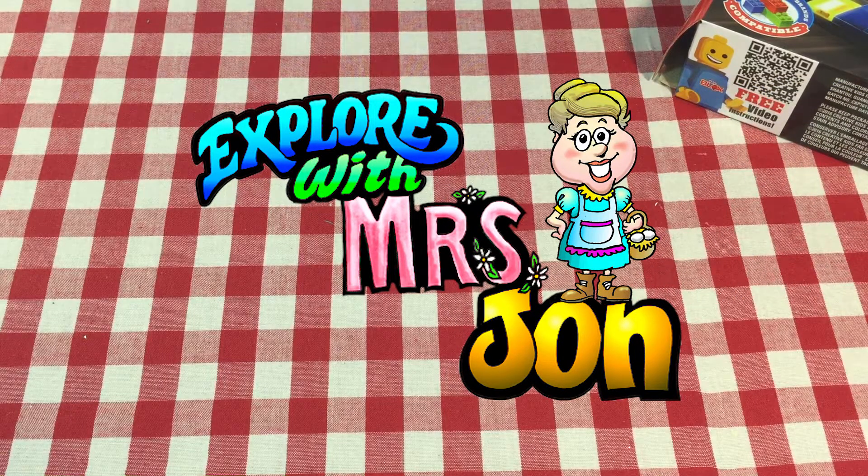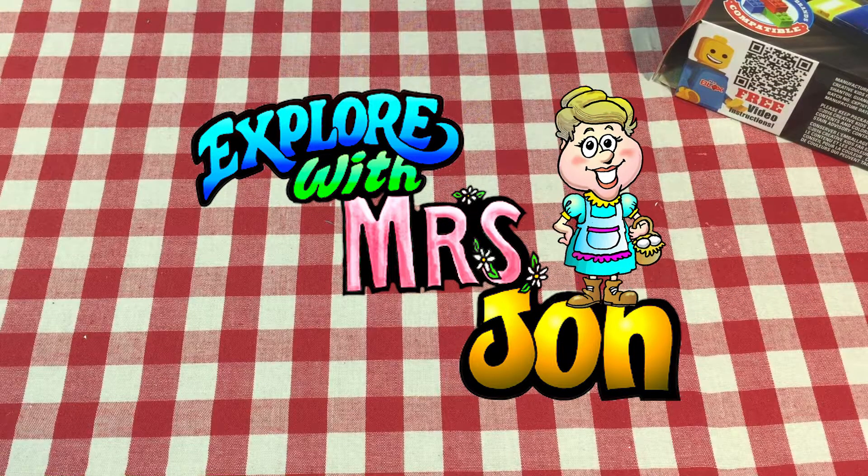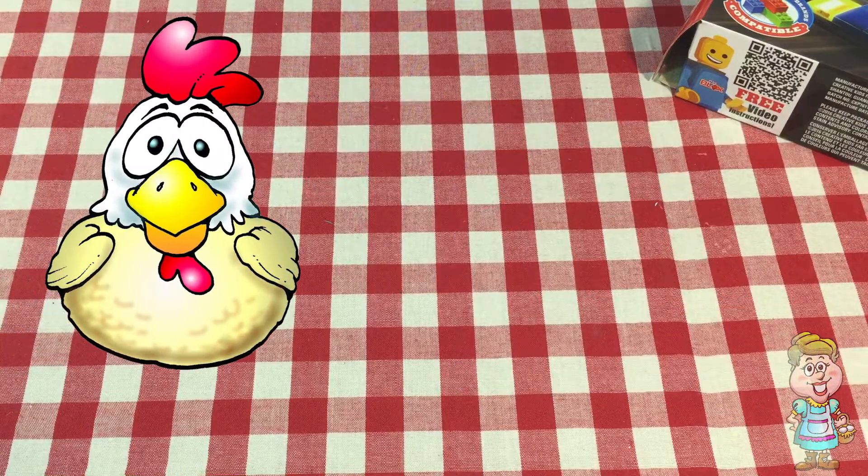Welcome, explorers. I'm Mrs. John. Hi, Pocky.